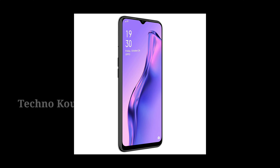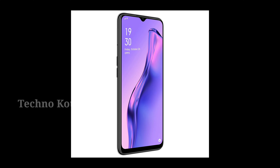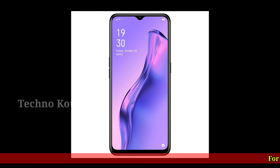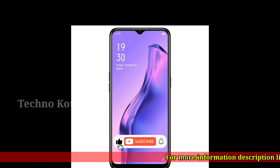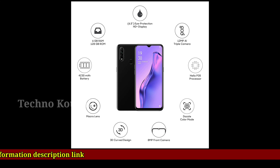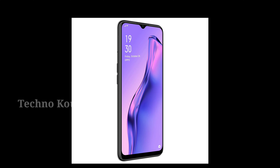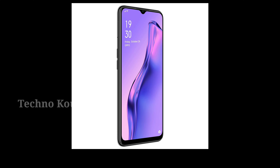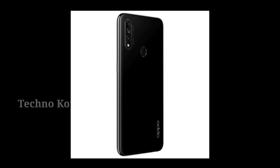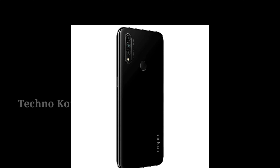8MP front camera. OTG supported. NFC: No. 16.5cm (6.5 inch) waterdrop multi-touch screen with 89% screen-to-body ratio. Resolution: 1600 x 720 pixels, 269 PPI pixel density.